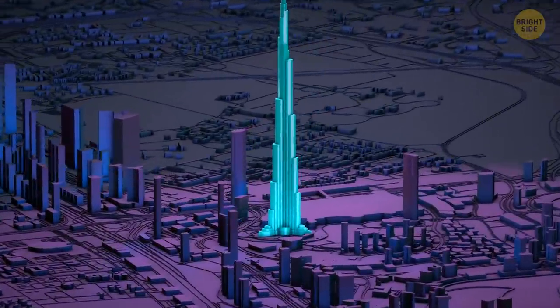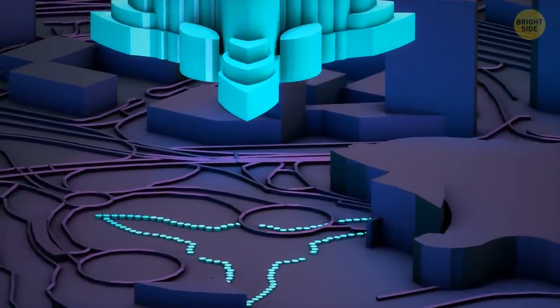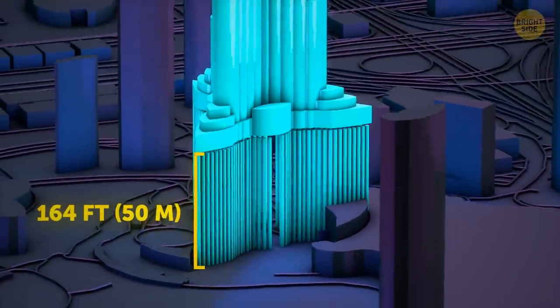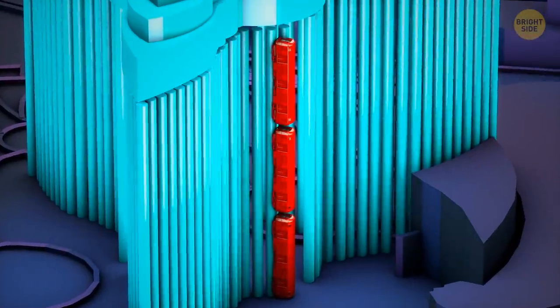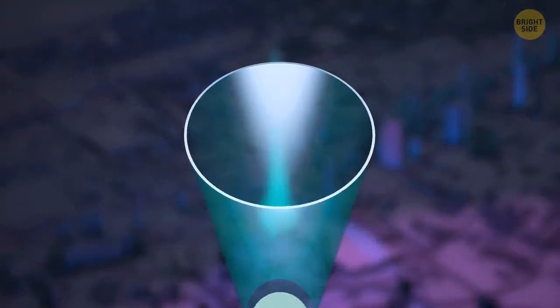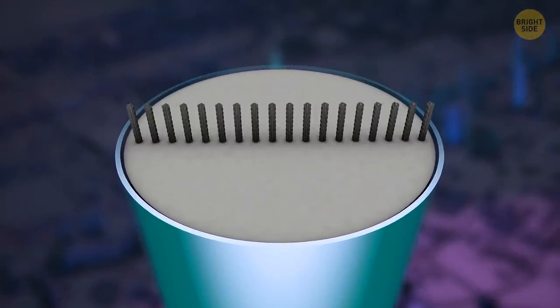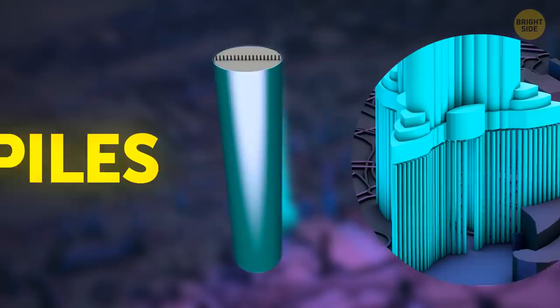Now let's sneak a peek underneath the Burj Khalifa. First, the engineers drilled 192 holes, each about 164 feet deep — that's three times the length of a New York City subway car. Then these holes were filled with concrete and about 39,000 tons of steel rebars to reinforce the structure. These are called piles.